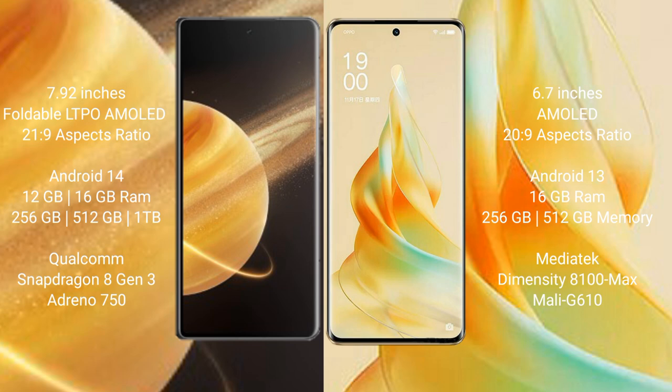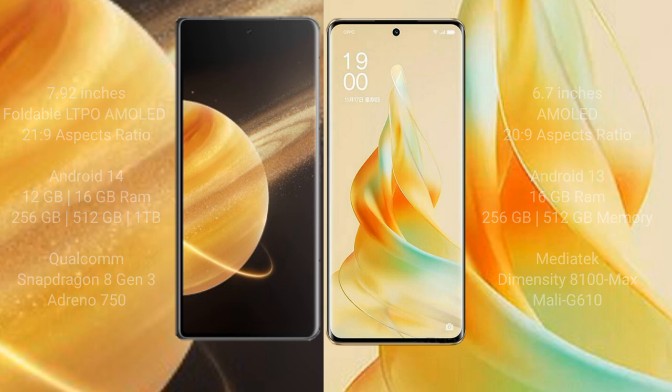OPPO Reno 9 Pro comes with 8GB and 16GB RAM options, with 256GB and 512GB internal storage. It is powered by a MediaTek Dimensity 8100 Max processor and Mali-G610 GPU.